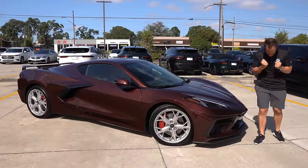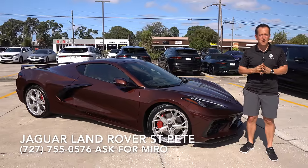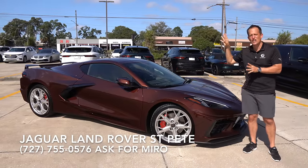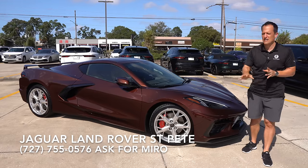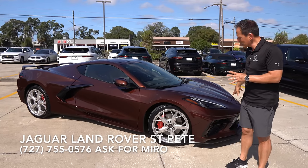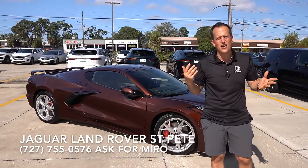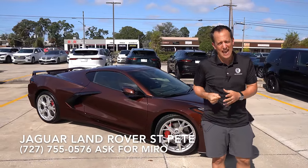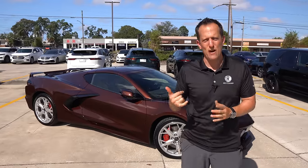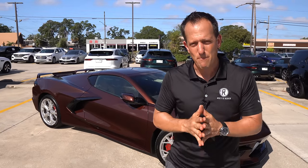It's been another one of those fun on-throttle days here from Jaguar Land Rover St. Pete. I definitely got to thank Miro, Mike, and the rest of the crew for getting us access to this Zeus Brown 2023 Corvette C8 Stingray. Let me know what you think — are you going C8? Do you think for the money it's the best performance car out there? Or are you going to go with the Mustang Dark Horse, which you can get with a manual transmission? Let me know down in the comment section.